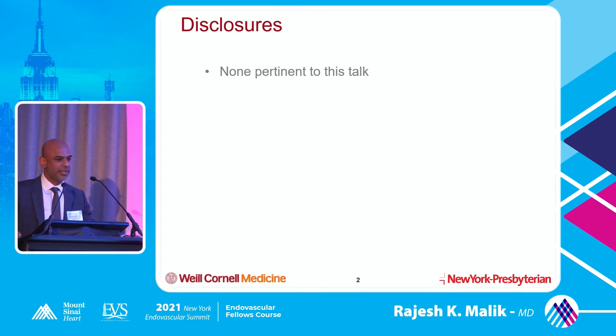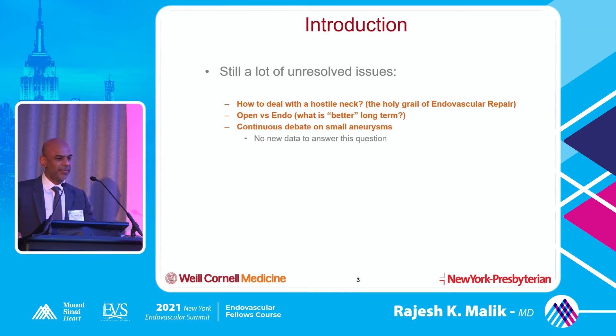I don't have any disclosures. There are still a lot of unresolved issues in treatment of abdominal aortic aneurysms. I think most of us who do AAAs realize how do we deal with the hostile neck, the short neck, the large neck. This is really the holy grail of endovascular repair - this is where most of our failures happen.